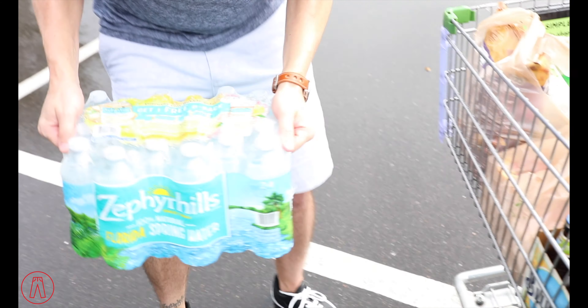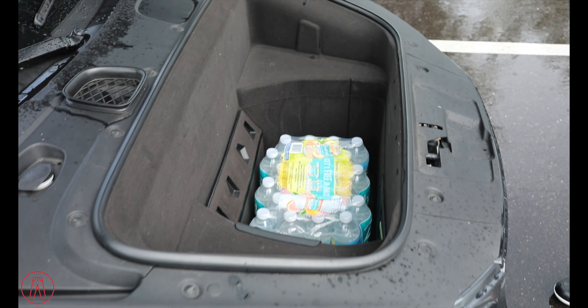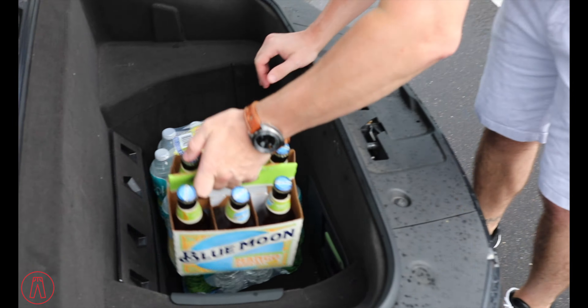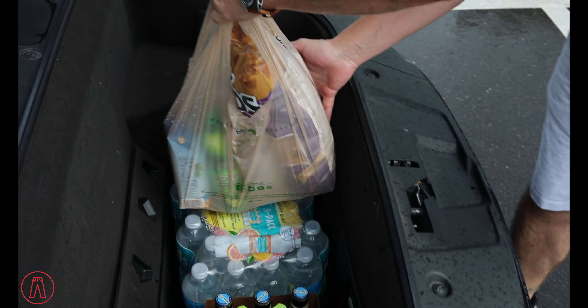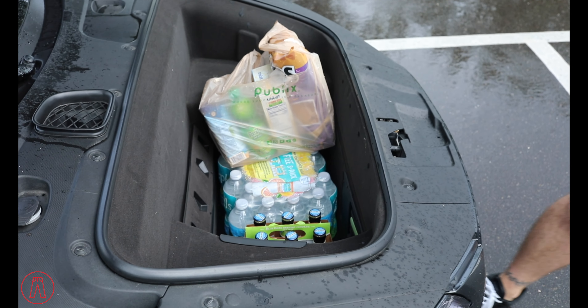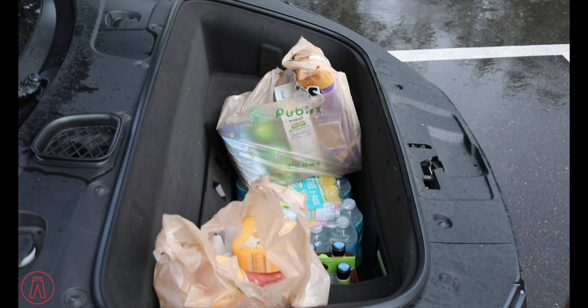Test number one — fitting groceries. There's barely enough space in the R8. There's a bit of debate about whether there's plenty of space or not; we're almost full already. It's raining, so filming the front frunk situation is tough, but we've loaded about half of what we need and it's already getting tight.